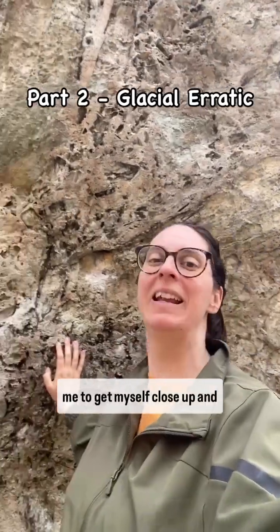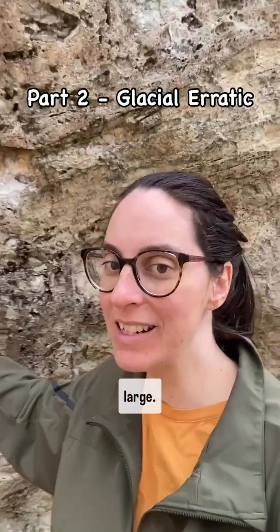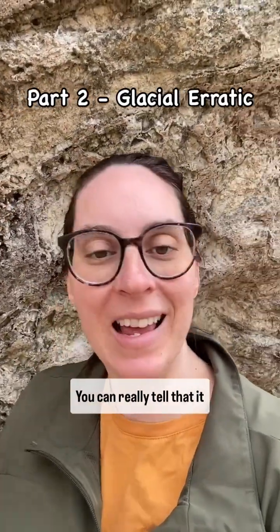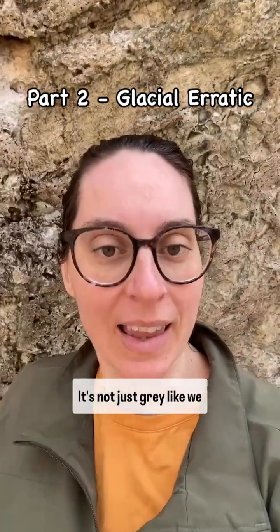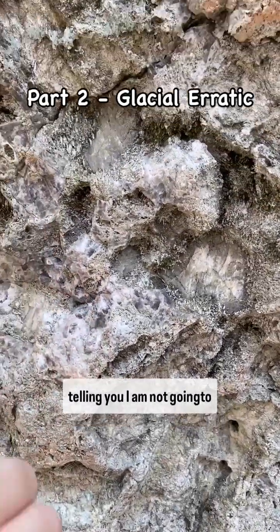It's impossible to get myself close up to the boulder because it is so large. As we take a look at this beautiful boulder, you can really tell that it is not limestone. Firstly, there are absolutely zero layers and there are tons of colors — it's not just gray like we expect limestone to be. And you're never going to find fossils in here.